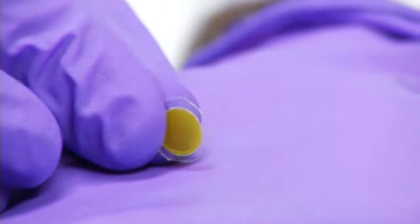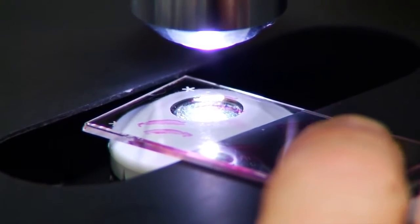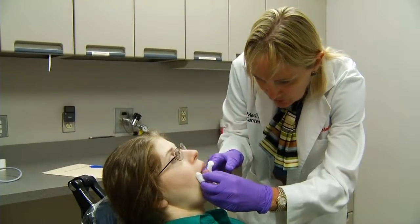Which is where the patch comes in. In lab tests, it delivered medicine directly into the lesion with up to 97 percent efficiency, but didn't affect the rest of the body. Researchers actually want to see a minimal amount of compound released into the bloodstream, and in fact that was the case.